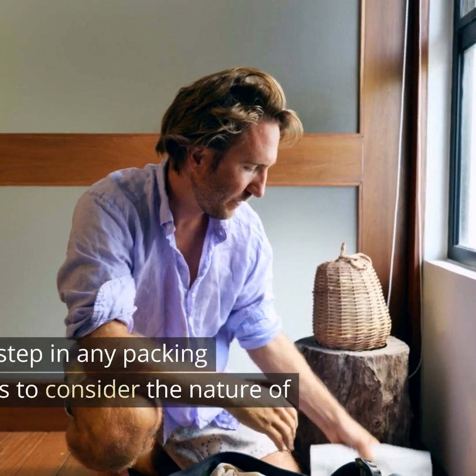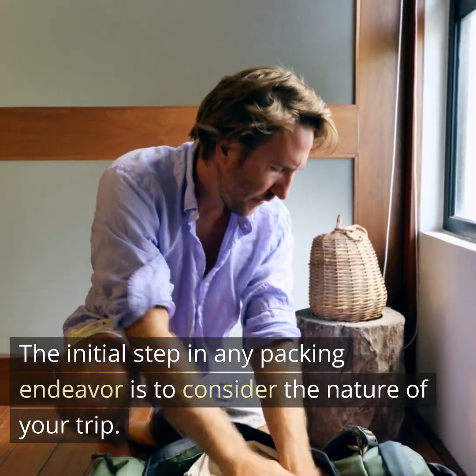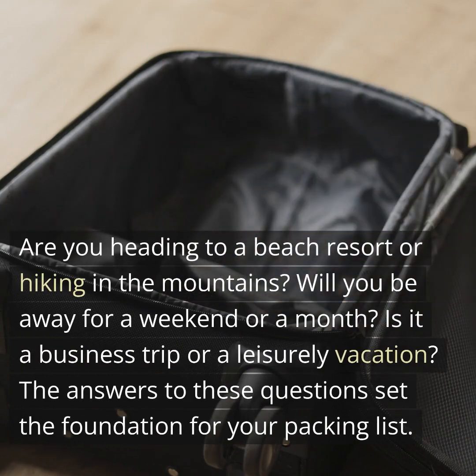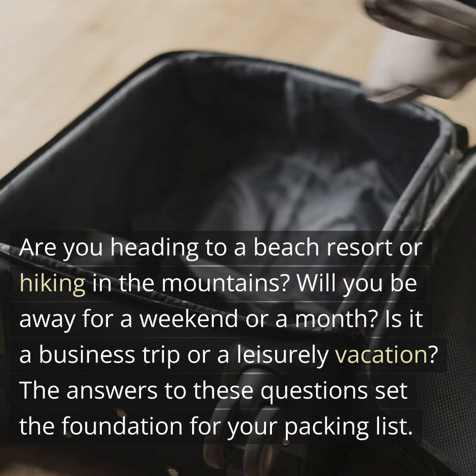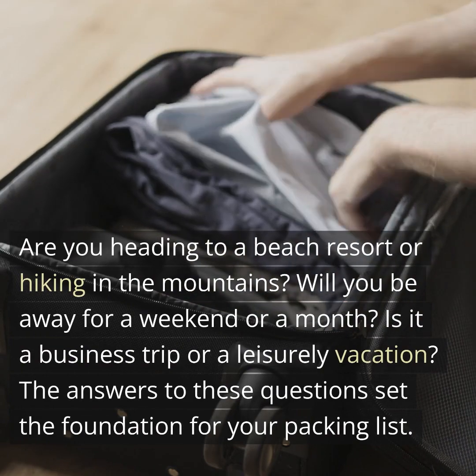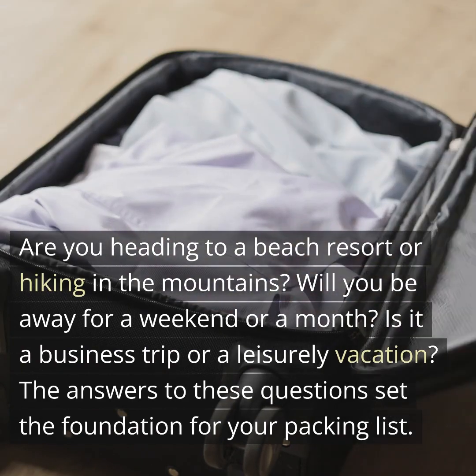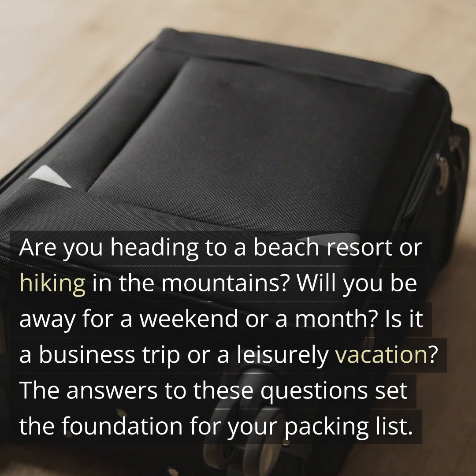Understanding the basics. The initial step in any packing endeavor is to consider the nature of your trip. Are you heading to a beach resort or hiking in the mountains? Will you be away for a weekend or a month? Is it a business trip or a leisurely vacation? The answers to these questions set the foundation for your packing list.